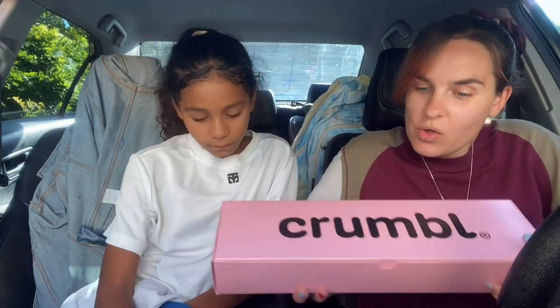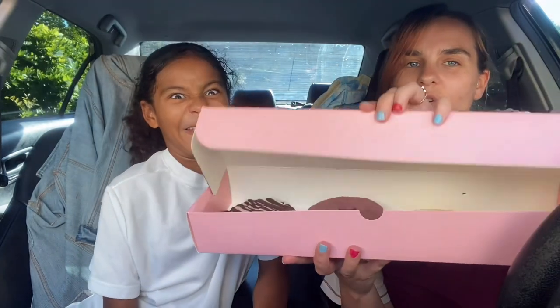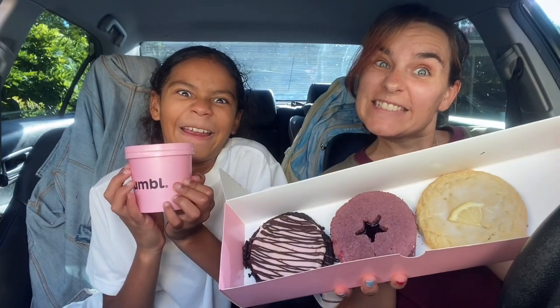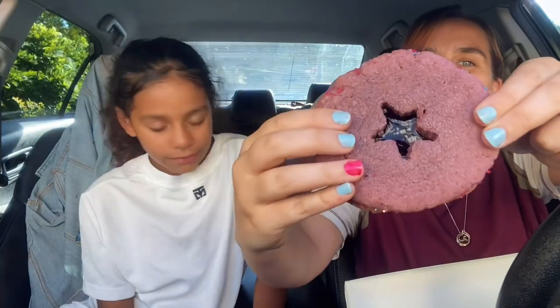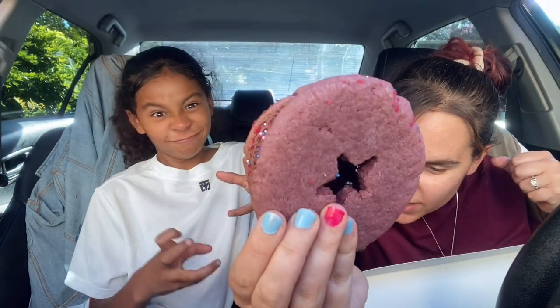Hey guys, back with another Crumbl. She really wanted to try it. Let's do a thumbnail real quick. He is with us today but didn't go to taekwondo, so he's chilling. This is really soft — this is the cookie she wants to try. It's two chilled purple vanilla cookies sandwiched around a delicious layered triple berry gem and light vanilla buttercream, then rolled in colorful star-studded sprinkles and topped with a star cutout.